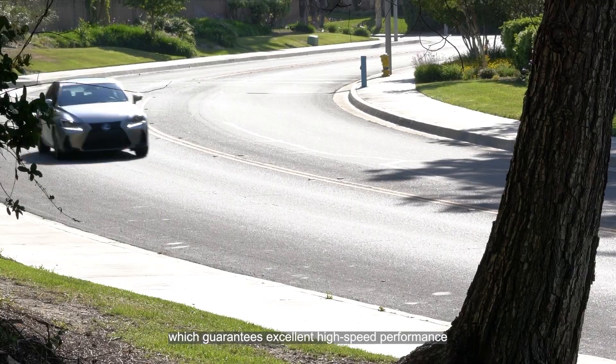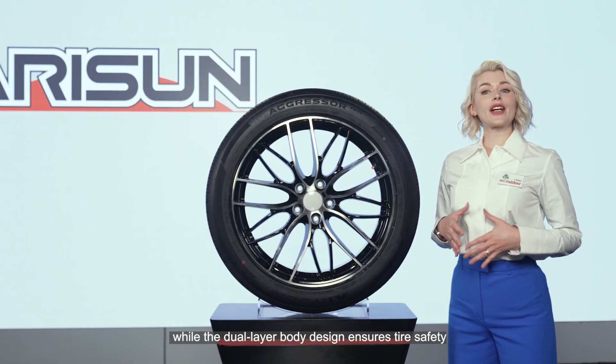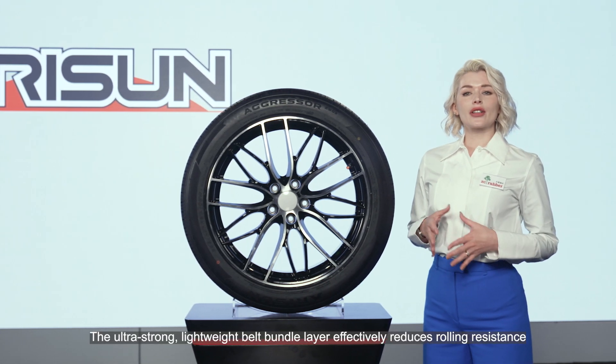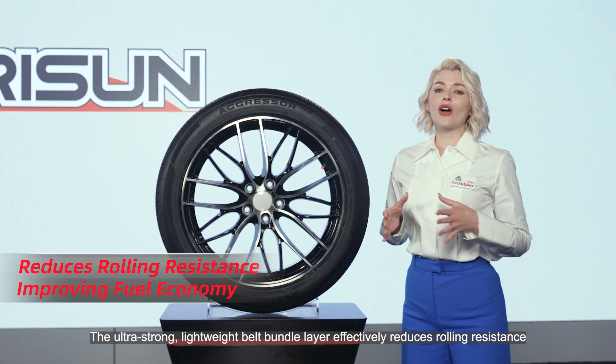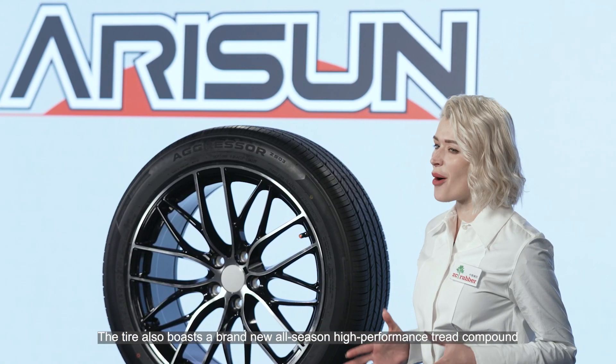The dual layer cap ply band guarantees excellent high-speed performance, while the dual layer body design ensures high safety. The ultra strong lightweight band bundle layer effectively reduces rolling resistance, improving fuel economy.